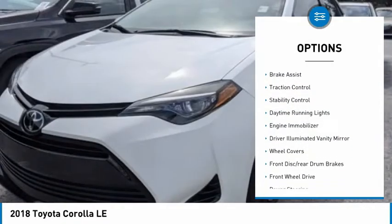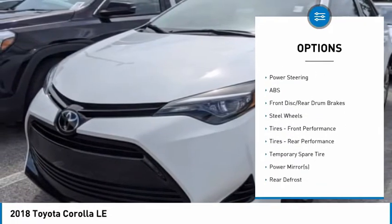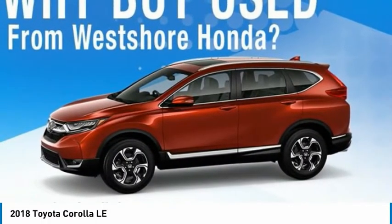Tire pressure monitor, heated mirrors, brake assist, traction control, stability control, daytime running lights, engine immobilizer, driver illuminated vanity mirror, wheel covers, and front disc rear drum brakes.